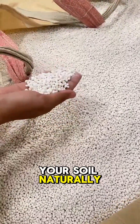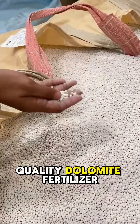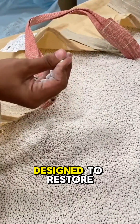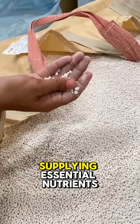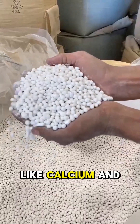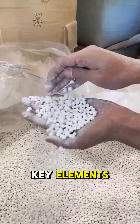Looking to enrich your soil naturally and effectively? We are proud producers of high-quality dolomite fertilizer, MGO, designed to restore balance to acidic soil by increasing its pH, supplying essential nutrients like calcium and magnesium, and enhancing the availability of other key elements.